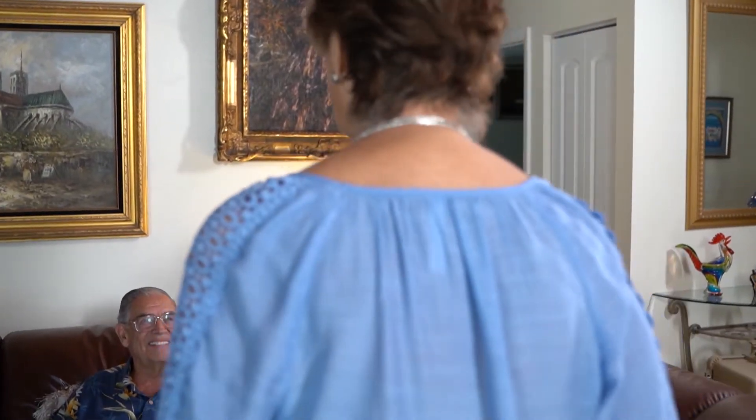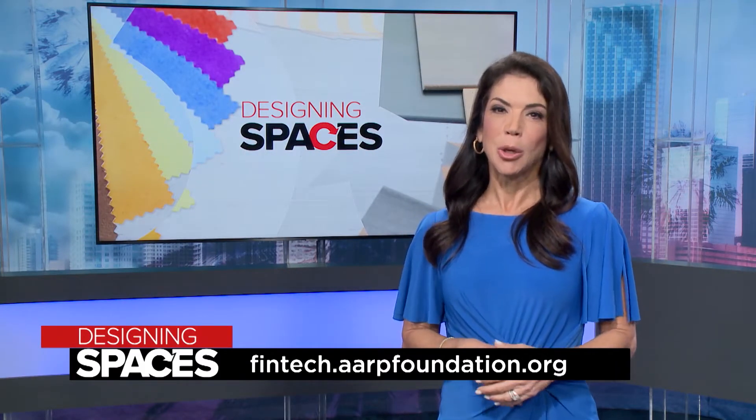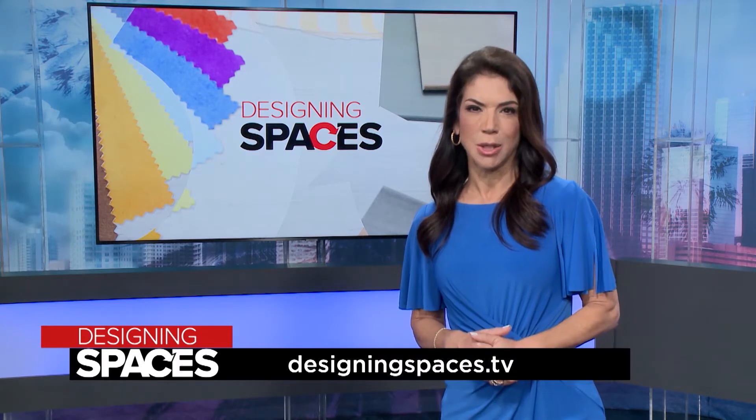Take charge of your digital confidence and financial health safely and easily, right from home or the palm of your hand. Chase and AARP have come together to help older adults grow their comfort with doing things online. Elsa says the program makes her feel safe at home and in control of all her accounts. Resources are free and available in English and Spanish — visit fintech.aarpfoundation.org or DesigningSpaces.tv.